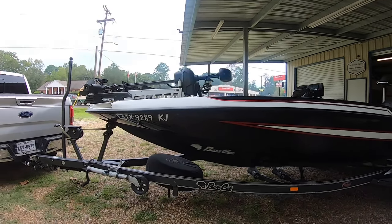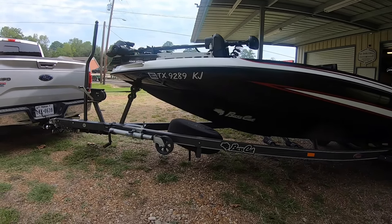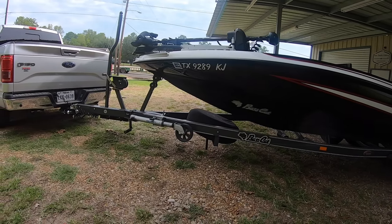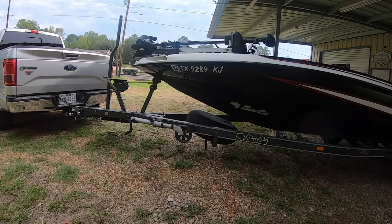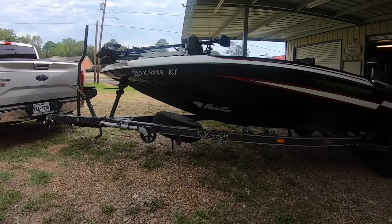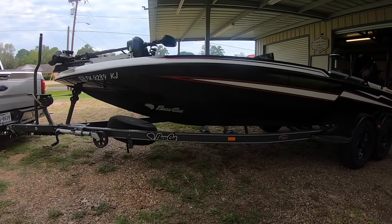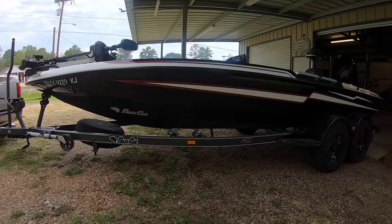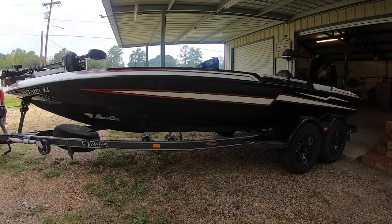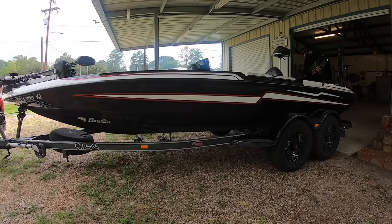The only two things not pictured are the second console and the boat cover, both in the back of the truck. The cover has never been put on it — the boat goes from the boat barn four and a half miles to the ramp and four and a half miles back, so I never needed it. I don't chase tournaments around the country anymore, which is why the boat has so few hours. I looked online and there are only a few Lynx boats for sale — this one has 135 hours. The other 2021s available have more than twice, sometimes nearly three times, that many hours.